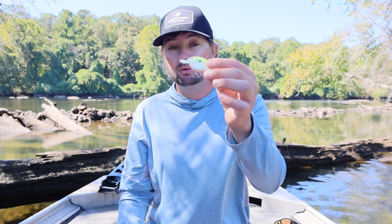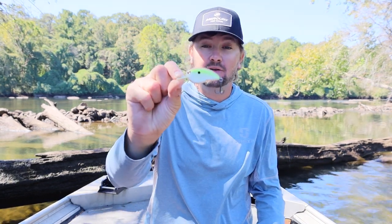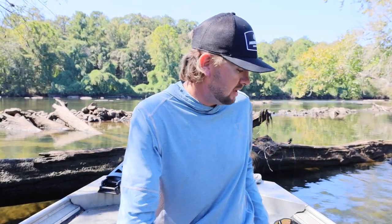Those shad don't create a ton of thump — they're not very erratic, they almost glide through the water. You want something that gets their attention when you're throwing an artificial, but not so much thump that it doesn't imitate shad well. The SPRO Little John original is one of the best crankbaits for throwing in the fall — I never go fishing without a square bill tied on. Throw it on 10 or 12-pound Sunline Sniper or Shooter, a 7-foot-1 cranking Envy rod, and a 6.6-to-1 or 7-to-1 Inception reel.